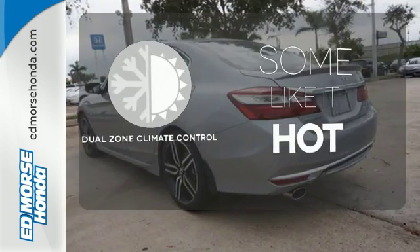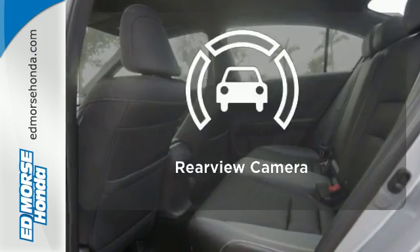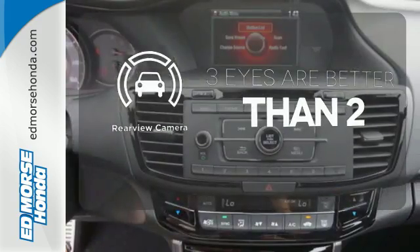Dual-zone climate control lets you and your passenger pick a personal temperature. The backup camera gives you a clear picture of what's behind you.